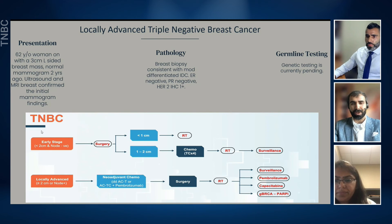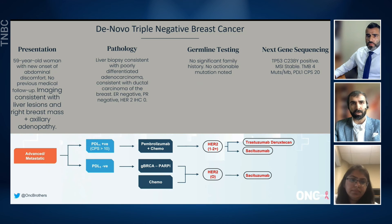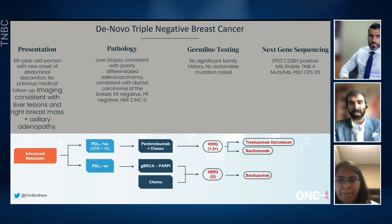Let's now dive into our next case from the community. Here we have a 59-year-old woman who presented with new onset of abdominal discomfort with no other medical follow-ups in the past. Imaging is consistent with metastatic disease with multiple liver lesions and a large right breast mass. Biopsy of her liver lesions was consistent with ER-negative, PR-negative, HER2 IHC-0 metastatic breast cancer. Germline testing was negative. Next-generation sequencing was consistent with a TP53 mutation and a PD-L1 CPS score of 20. Could you share your thoughts on who needs germline testing and how you would approach this patient?